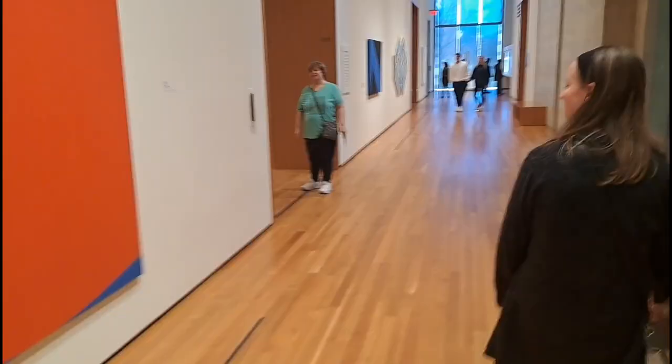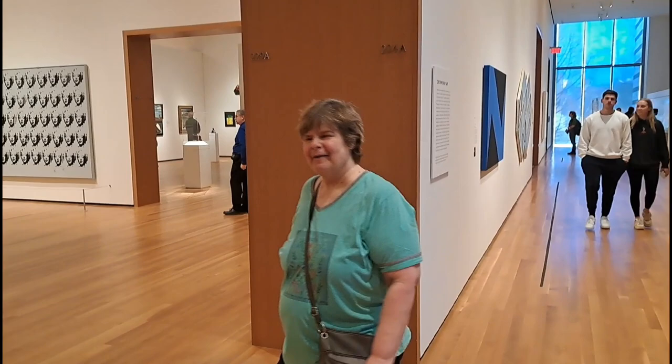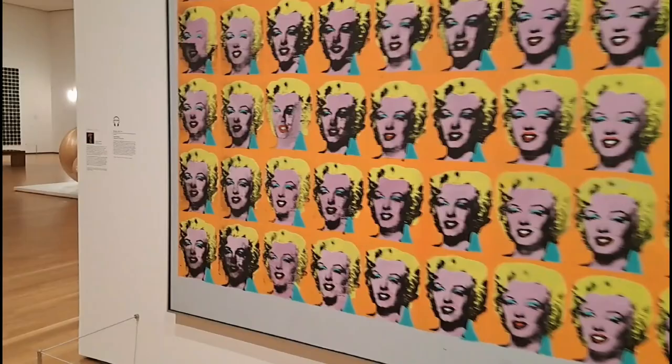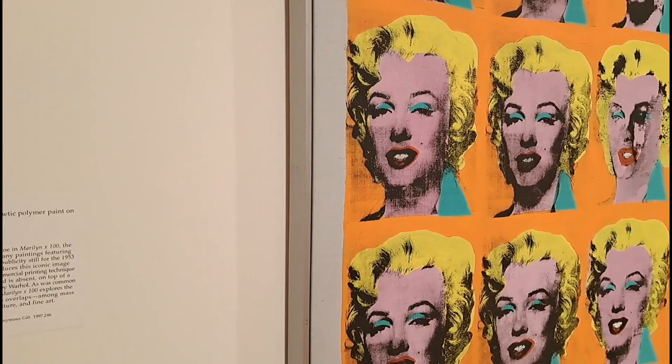He was saying that Marilyn Monroe is in here. Look at that - I'm more interested in Marilyn Monroe. And he said Andy Warhol is in here too - or is this a work of Andy Warhol's? Yeah, Andy Warhol did this. He died in 1987. So this is a work of Andy Warhol's here.